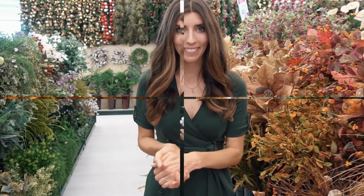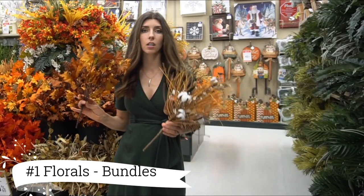Hey everyone, welcome to Mama from Scratch. My name is Emily. If you're new, thank you so much for stopping by. Today I am here at Hobby Lobby and they have asked me to share my 10 favorite fall decor pieces and how I'd personally style them. This is seriously a dream come true to partner with them, so be sure to give this video a thumbs up, subscribe if you're new, and let's get started shopping.